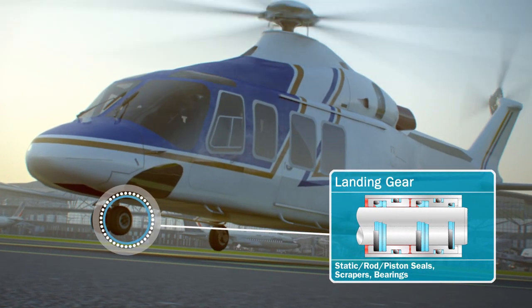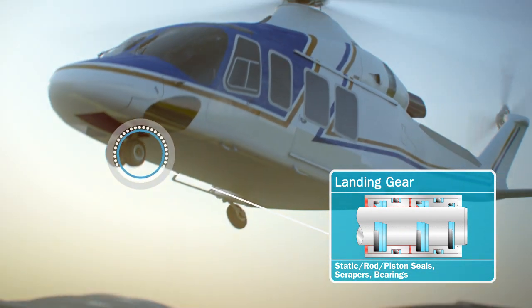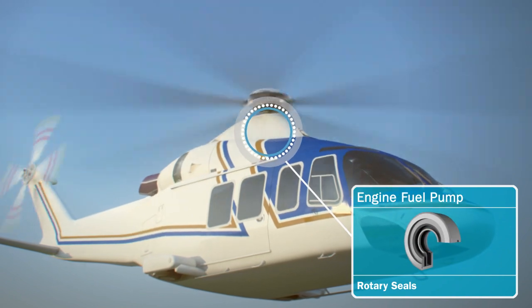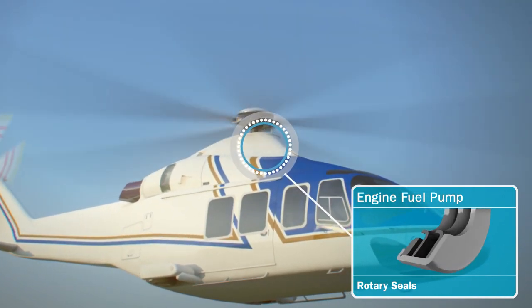In landing gear, seals and bearings combine for total reliability. The engine fuel pump contains a Turcon Verilip PDR rotary seal for this high-speed, high-pressure environment.